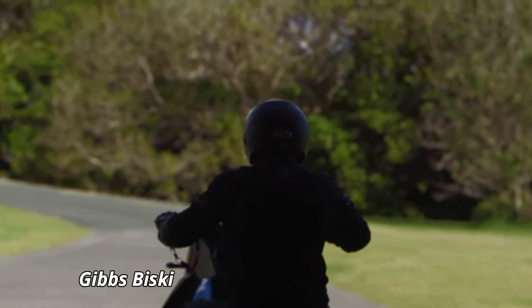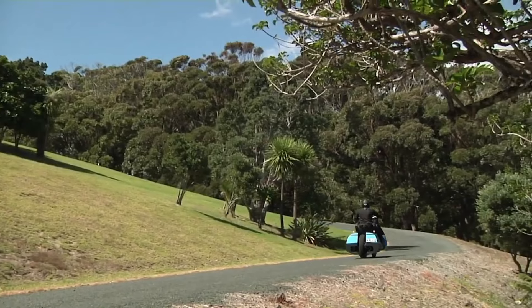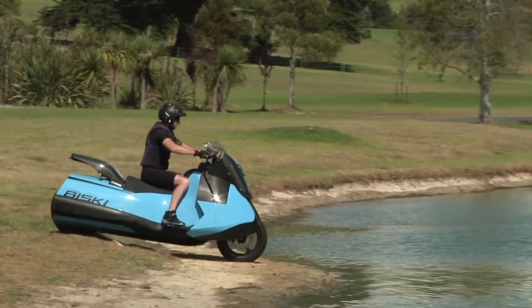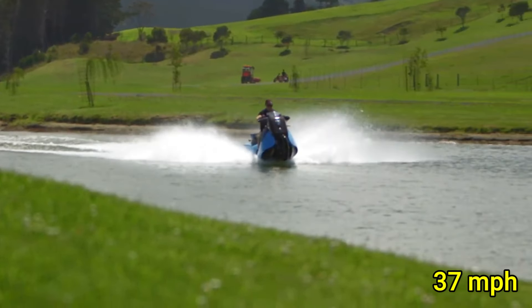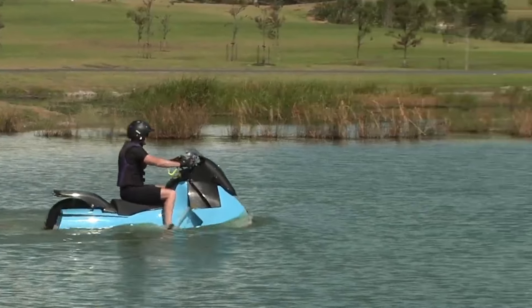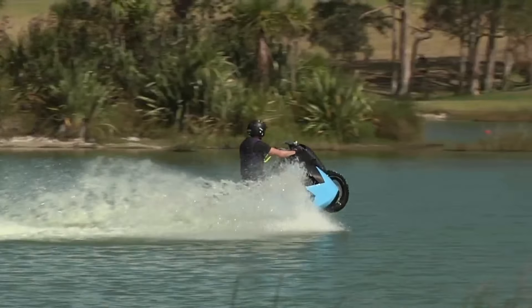The Gibbs Bisky is a revolutionary amphibious motorcycle that brings a new level of excitement to dual-terrain adventure. Equipped with a powerful twin-cylinder engine, the Bisky delivers 55 horsepower, allowing it to reach speeds of up to 80 miles per hour on land and 37 miles per hour on water. This innovative vehicle seamlessly transitions from a motorcycle to a personal watercraft in less than five seconds, thanks to its patented retractable wheel system.